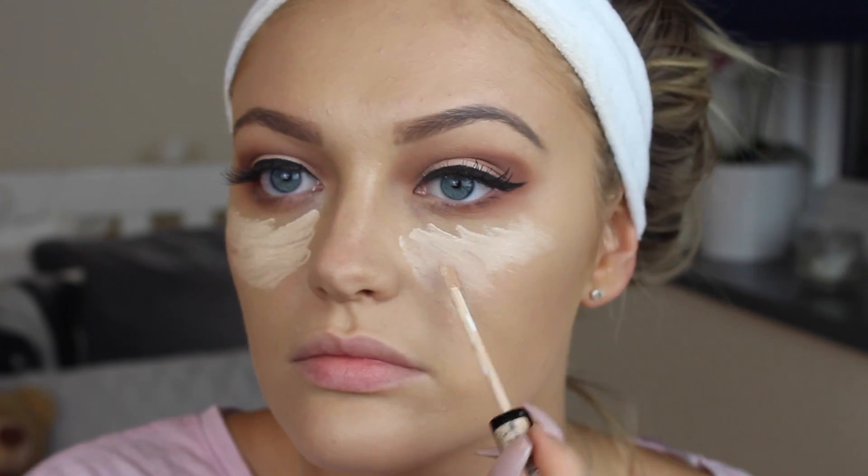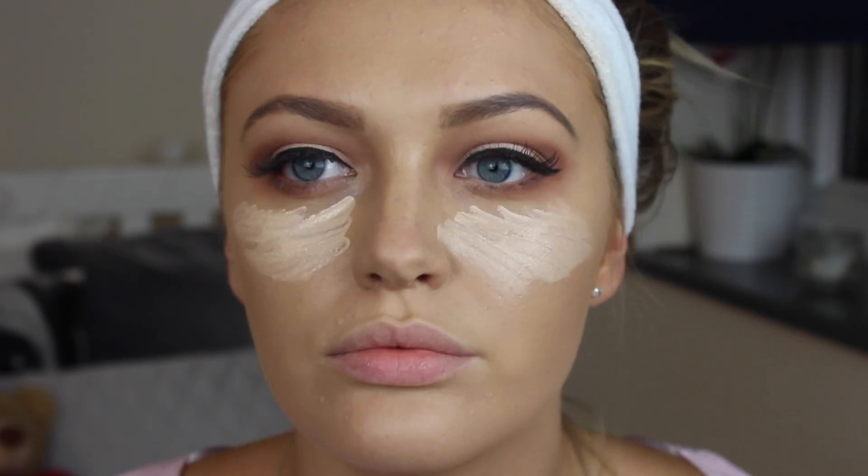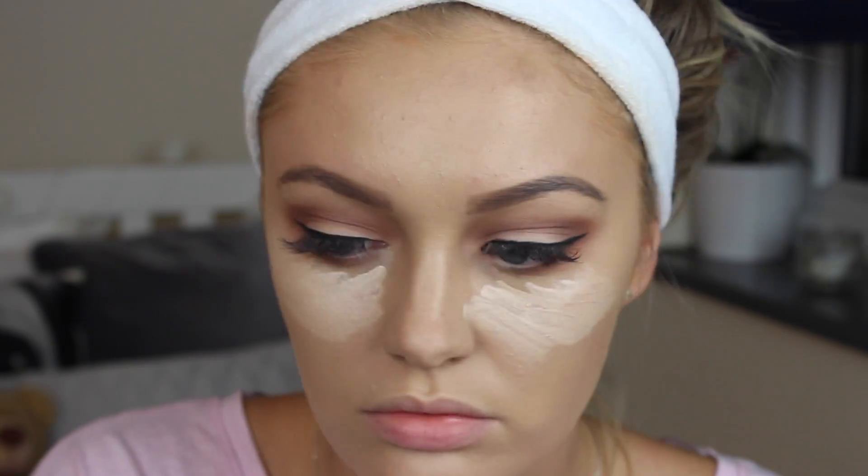Now I'm just taking my Collection 2000 Concealer and this is in the shade Light. I'm just going to apply this as the highlight underneath my eyes and then blend it out.